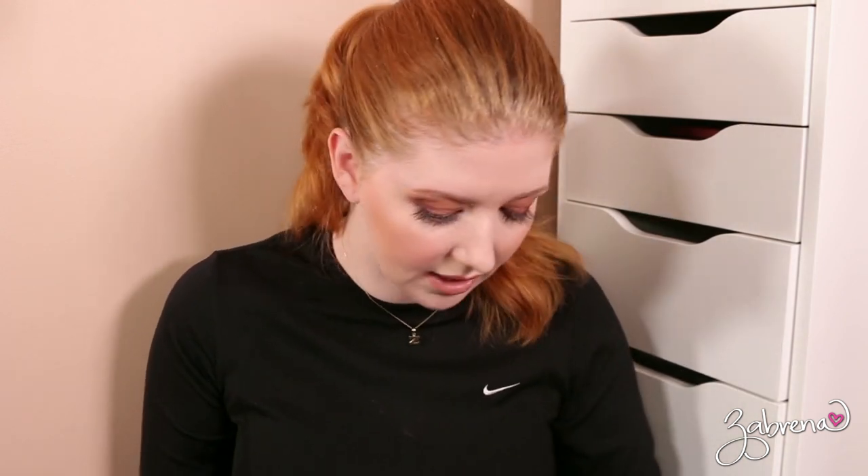The Clinique Cheek Pops — I used one of these recently, so I'm starting to go back to them a little bit more. I think I have all the shades: Peach Pop, Ginger Pop, Pink Pop, and Melon Pop. The only one I really don't care for out of all four would be Pink Pop, so I'm going to donate that one.